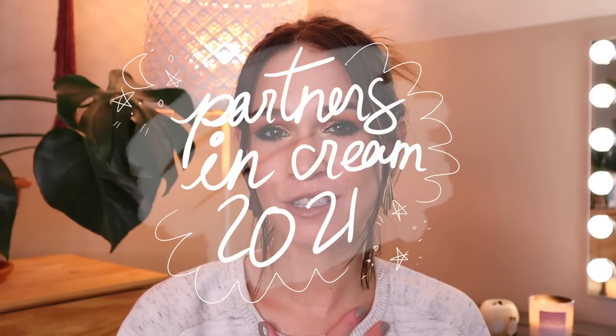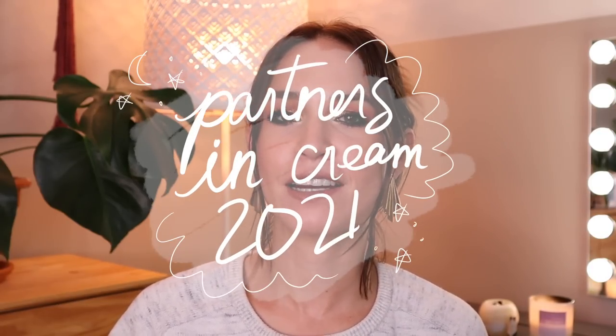Hey everyone! I hope you're all doing really well. Today I'm going to be sharing with you the very bittersweet finale for the Partners in Cream Project Pan. We definitely have to thank Stefan DeLynn for coming up with this amazing, very simple, yet extremely effective and ingenious Project Pan idea.